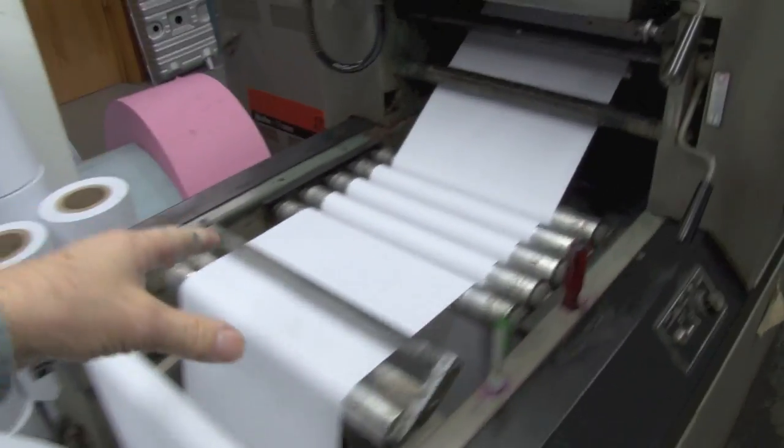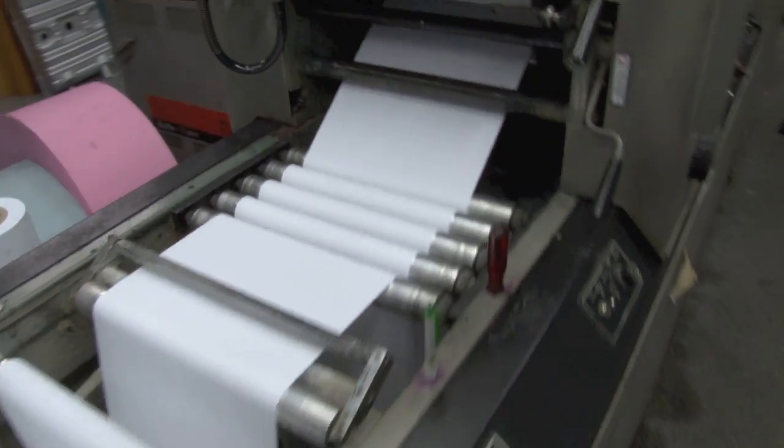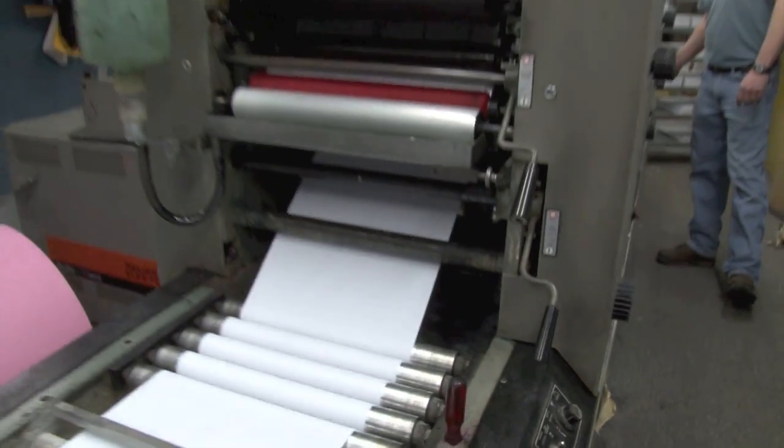You'll notice the paper goes through many rollers here. This is to help straighten it out so it's perfectly straight when it goes into the printing press.